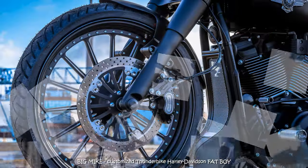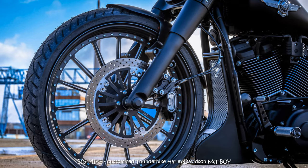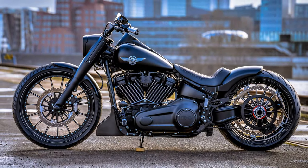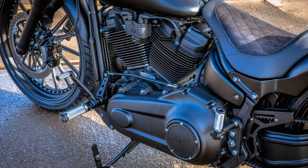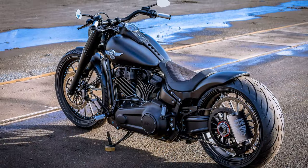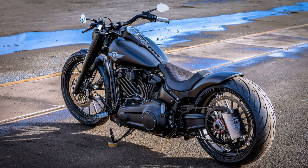We enhanced the Fat Boy's dominant appearance with a few targeted measures during this rebuild. The continuous matte black color with only a few glossy accents makes a powerful statement. Even the frame was blacked out, for which we had to disassemble the entire bike into its individual parts. On this occasion, we immediately replaced everything that supports our concept of an impressive boss bike.